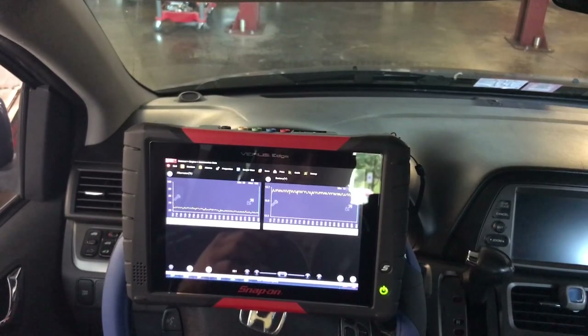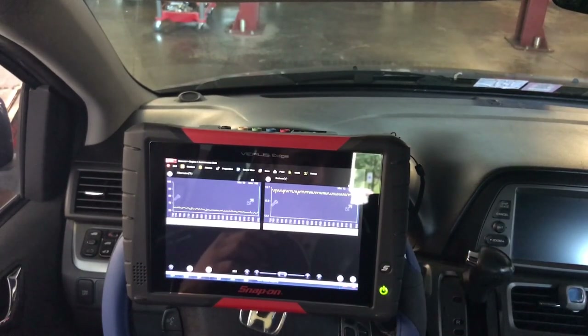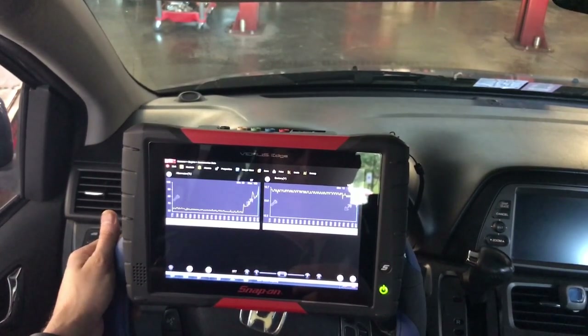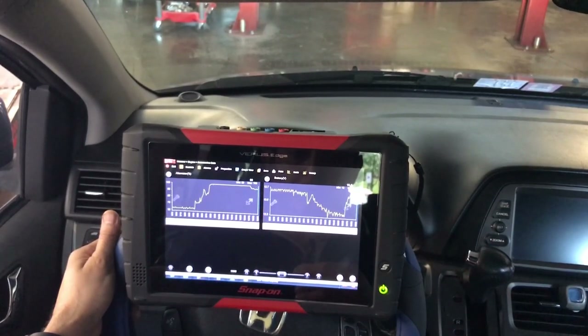At idle it's 13.5 to 13.7, which would still be okay, but as soon as I set up the lights, AC, radio, and high beams, the alternator goes to 100% and the battery voltage drops very low — down to 12.3. As soon as the fan went off it went up to 13. The load is just too much for that alternator.